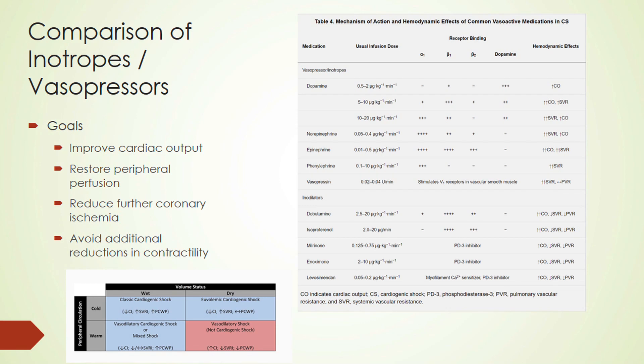Among the most common pressors and inotropes, dopamine is unique in that it can act on alpha receptors, beta receptors, and dopamine receptors to help increase cardiac output, avoid peripheral hypoperfusion, and reduce coronary ischemia. Other agents like norepinephrine act preferentially on alpha receptors but also have inotropic and chronotropic effects. Dobutamine and milrinone are strong inotropic and chronotropic agents, and levosimendan is used more in Europe.